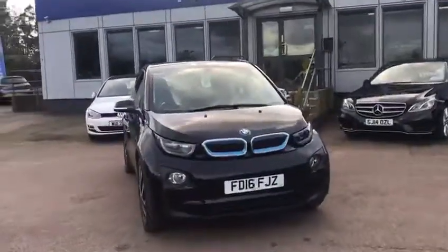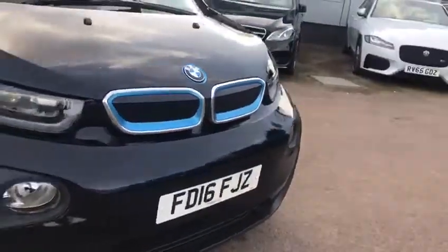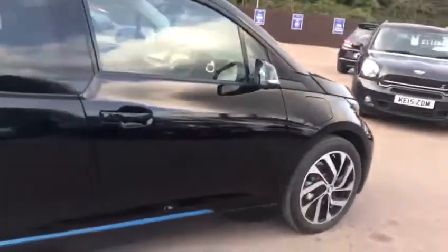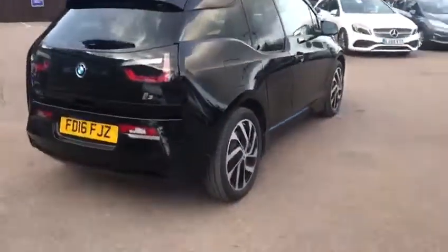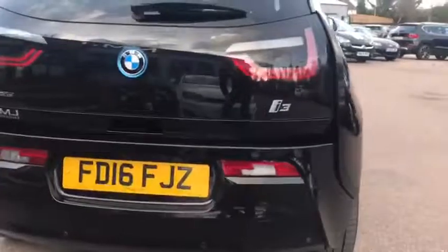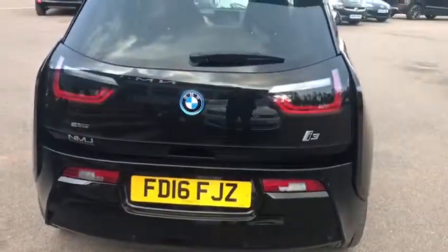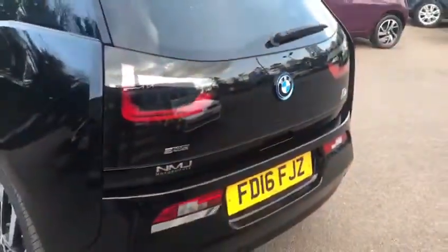So, let's start off at the front and have a wander around. Very nice bodywork condition. The car is one owner from new and has been serviced at BMW. Coming round the back you've got rear parking sensors. You also have a BMW park distance control system as part of the iDrive, so that will show you exactly how close objects are behind you.